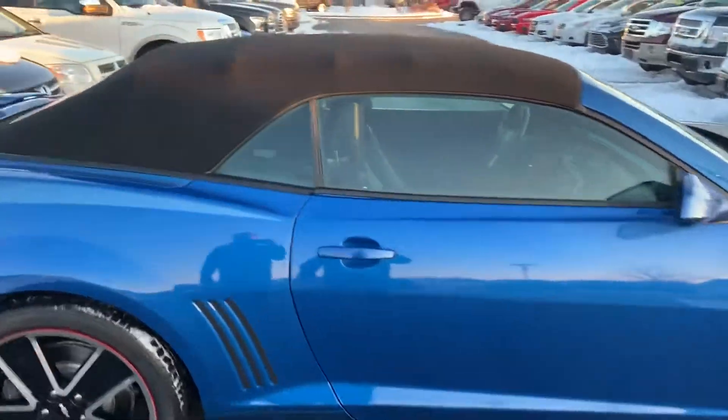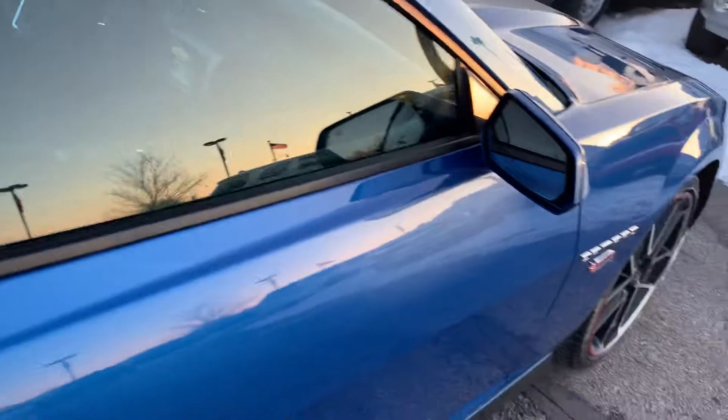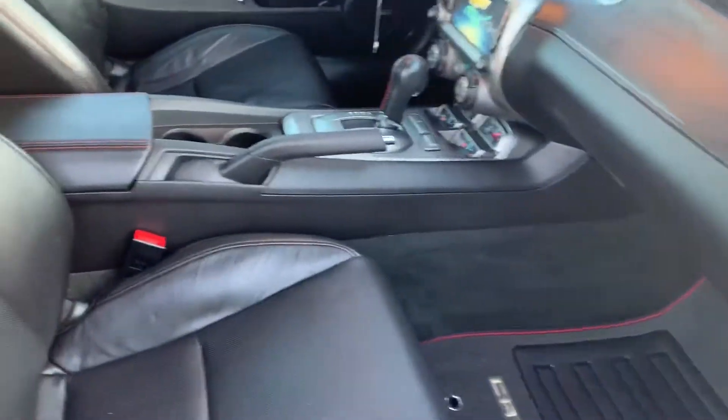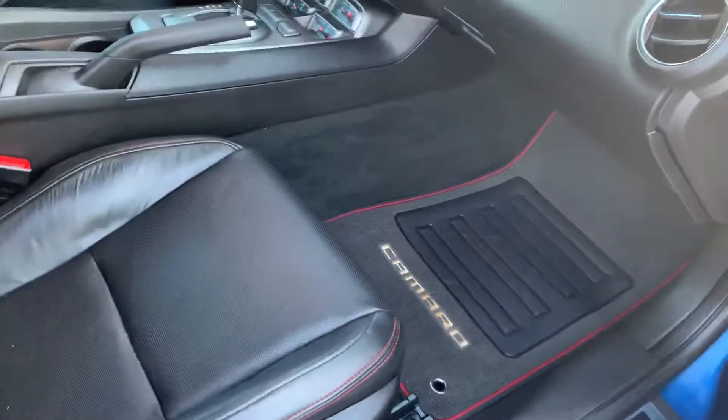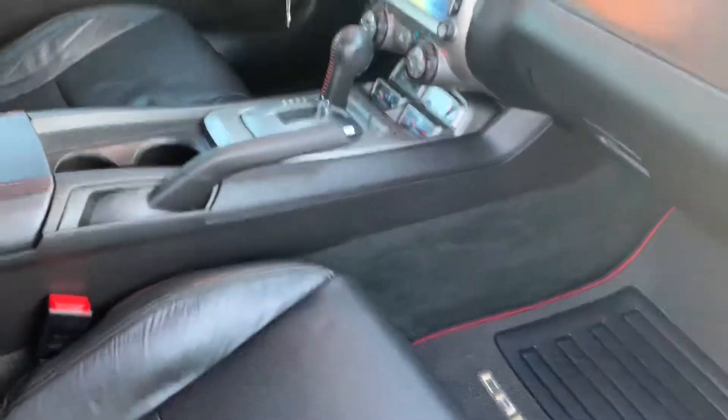Everything about this car, it's in very, very good shape. I love the kinetic blue color as well. Just from the passenger side, you can see the interior is in really good condition — floor mats and leather interior.